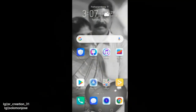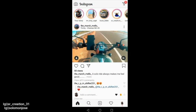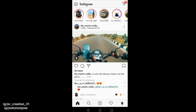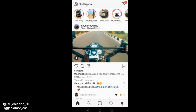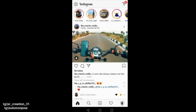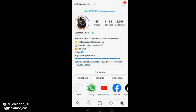So let's open our Instagram. We can see our website, we can see our story, we can see our profile. Let's check our profile — we can see our story.